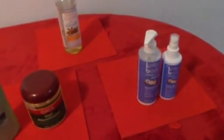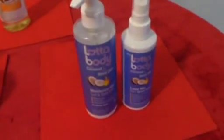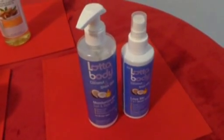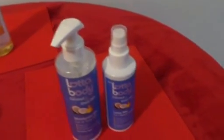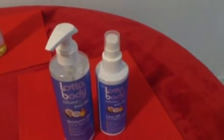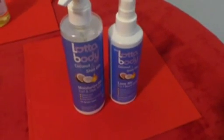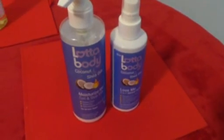Moving on to hair products — I know I'm coming late to the party with Lottabody, but I cannot stop using their Love Me Spray Five-in-One Miracle Spray. I spray it on my hair almost every single day. Their moisturizing curling style cream is what I use for bun updos, braid outs, and twist outs. The shine, the smell — these products are amazing and I will be purchasing them again. I got them from Sally's, but they're also on Amazon.